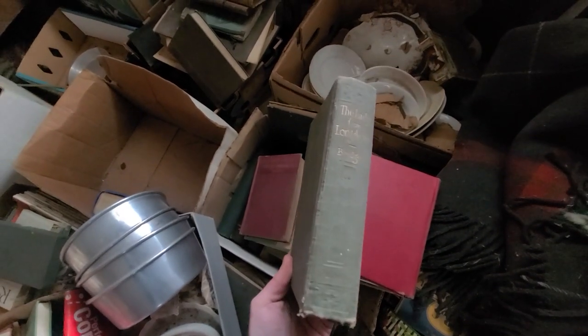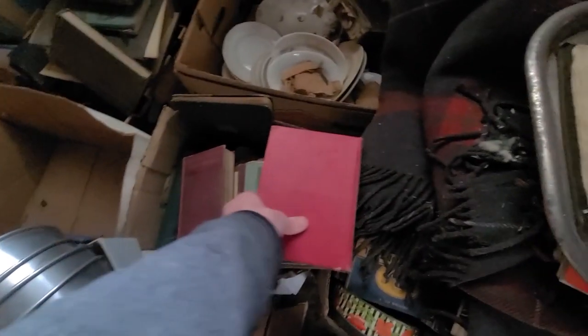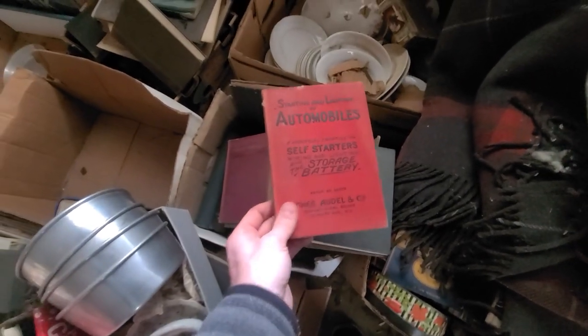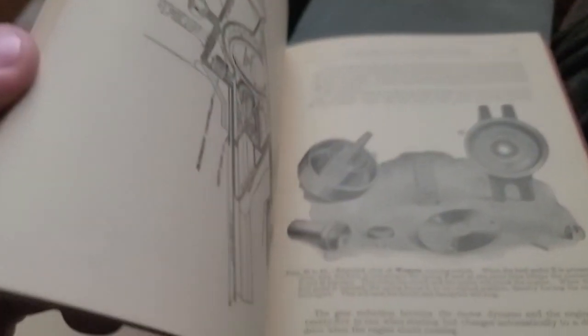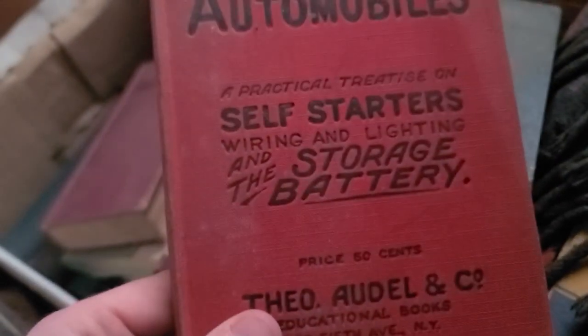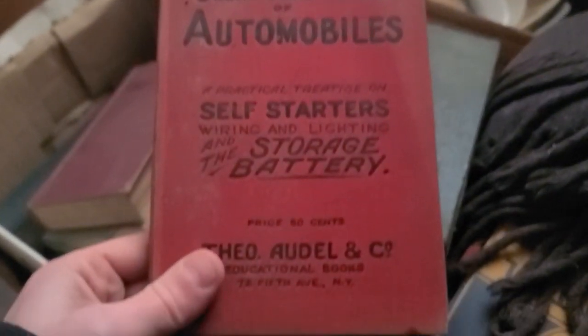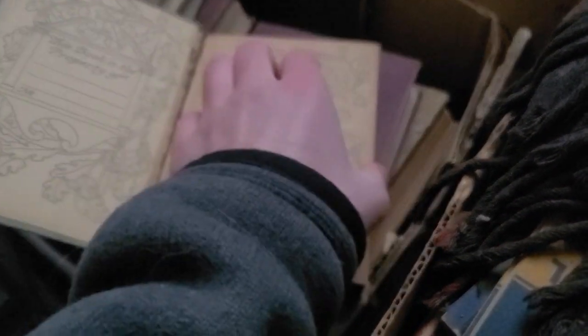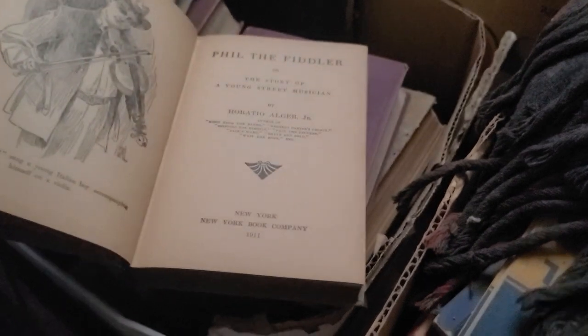Look at all these old books — A Lady from Longacre, and an automobile book that cost 50 cents. This automobile book was published in 1915, so I'd imagine it's effectively covering Model Ts. There's starting and lighting of automobiles in here — how cool is this book? I'm going to have to do some research. And this book here has an amazing picture on it — Phil the Fiddler, copyright 1911.